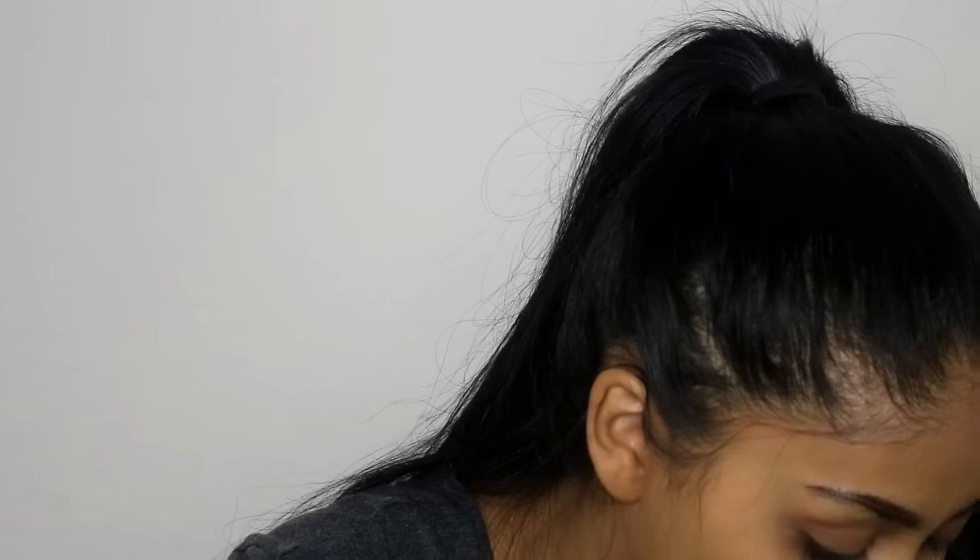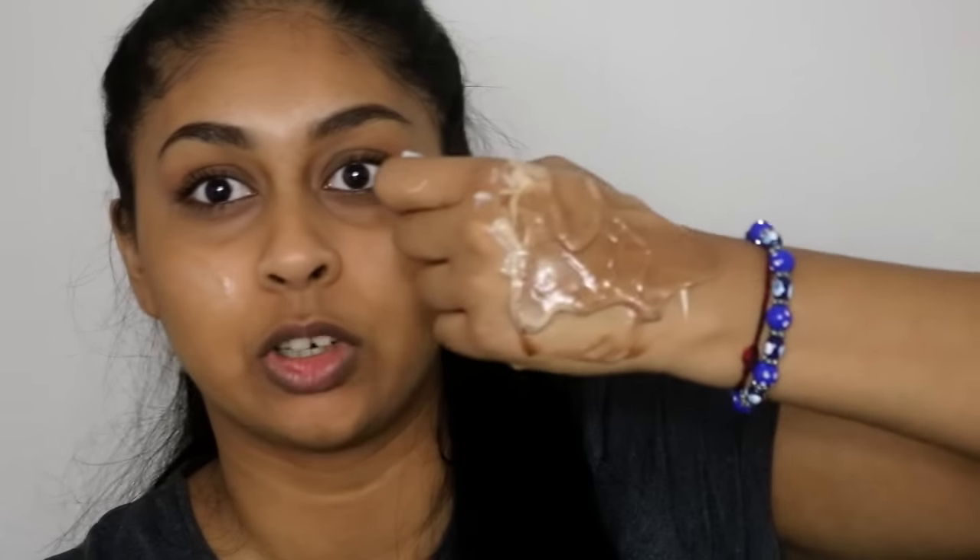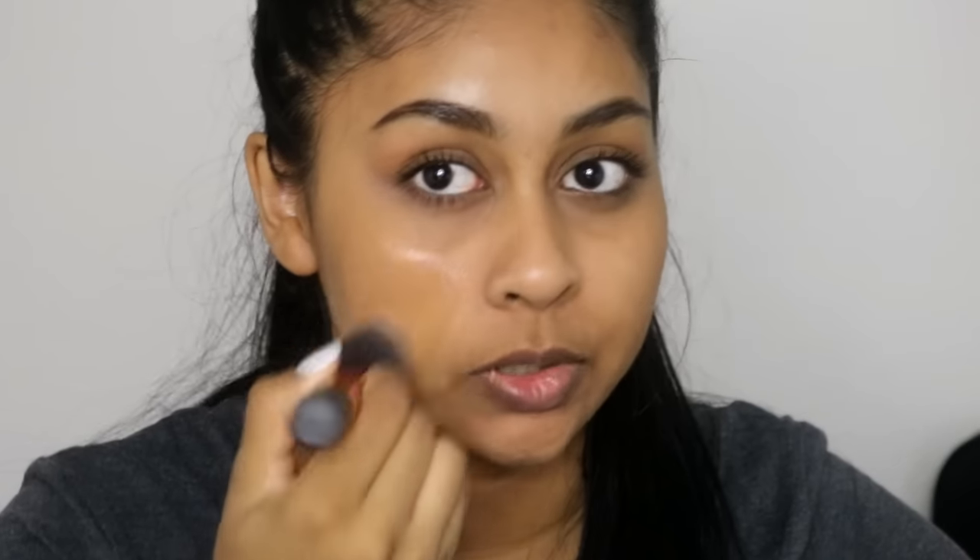So for foundation I'm going to be taking some Greek yogurt and I'm going to mix a bit of the chocolate spread just to get my shade. So this is what I've got on my hand right now. I'm going to blend this all over. I hope I don't get spots from this.